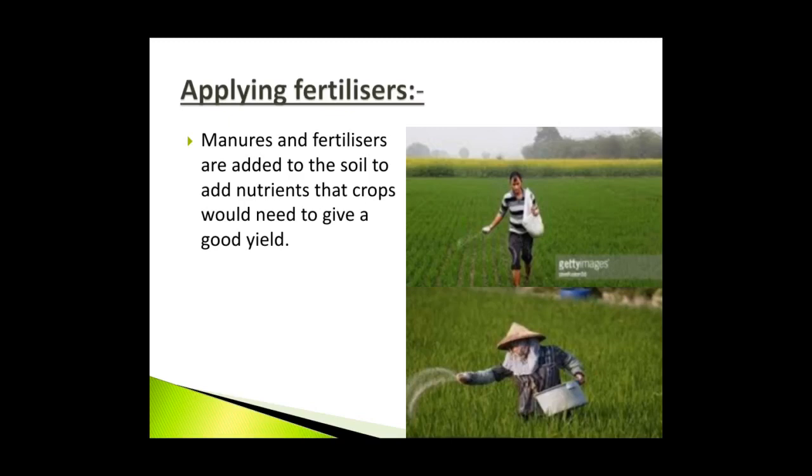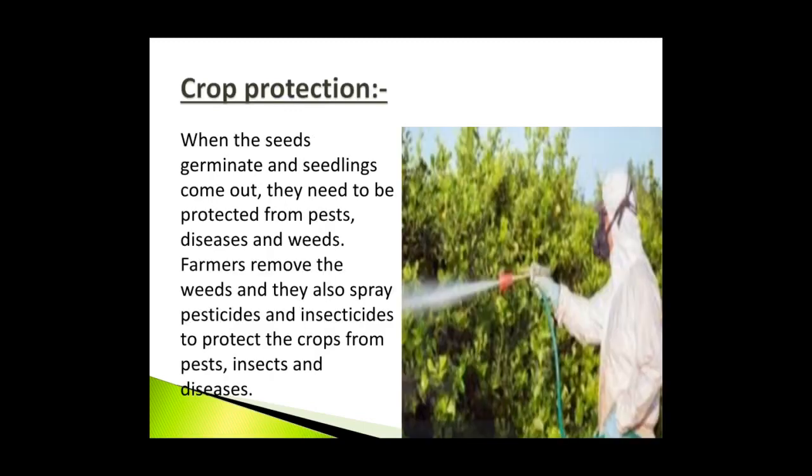Applying fertilizers: Manures and fertilizers are added to the soil to add nutrients that crops would need to give a good yield. Crop protection: With the right amount of water, warmth and air, when the seeds germinate and seedlings come out, they need to be protected from pests, diseases and weeds. Farmers remove the weeds and also spray pesticides and insecticides to protect the crop. Natural insecticides like neem leaves are also used to prevent damage of seeds by insects.